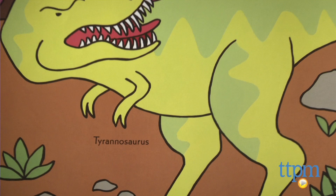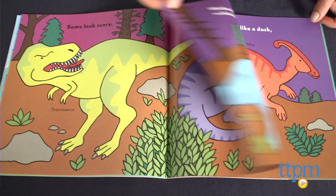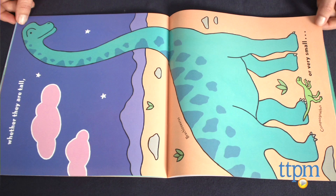Published by Henry Holt and Company, the 32-page book offers a fun way for kids to learn about dinosaurs. Dinosaur Parade is for kids ages 2 to 5 and is great for preschoolers who are fascinated with these magnificent creatures. We have an advanced reader's edition here but believe the actual book is hardcovered. For more information on this and other books, visit us at TTPM or subscribe to our YouTube channel for more great products every day.